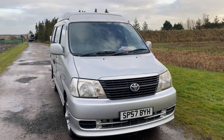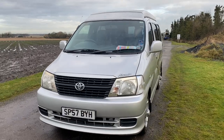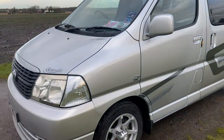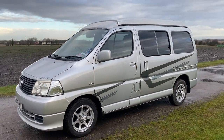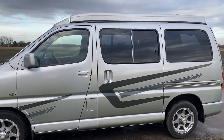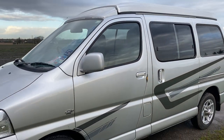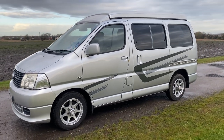Hello, today I'm going to be showing you this 2007 Toyota Hiace turbo diesel — it's got the D4D engine in the 120. It was converted in 2010; it started its life out as a Motability vehicle, hence why these windows have been factory fitted by Toyota — they were in from brand new.